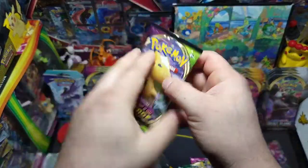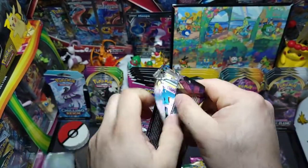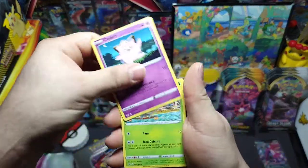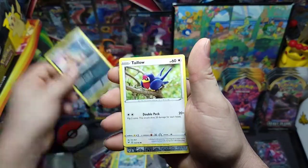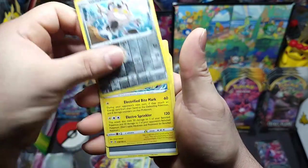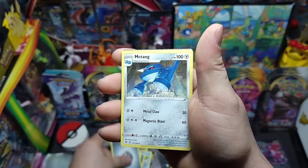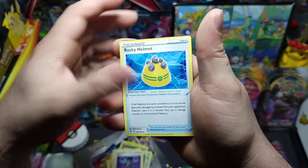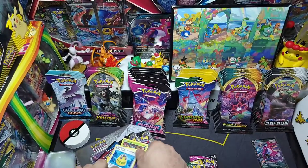Not gonna do the card trick for any of these packs — got a bunch so that would take forever. We got Clefairy, Pineco, Oshawott, Sandow, Galarian Meowth, Electross, energy card, Metang, Allistair, Rocky Helmet, and there's the code card. Nothing out of that pack, guys.